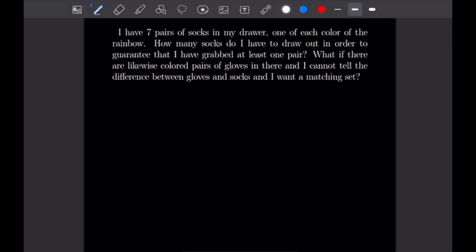In this case, our boxes are going to represent each pair of socks, so we will have seven boxes. We need n to be greater than k, meaning we need to draw one object more than we have pairs of socks. So in order to guarantee that we've grabbed at least one pair, we're going to need to draw out eight socks, because the maximum amount of socks we could draw with no pairs would be one of each kind of sock. We will need to draw eight socks to guarantee a pair.